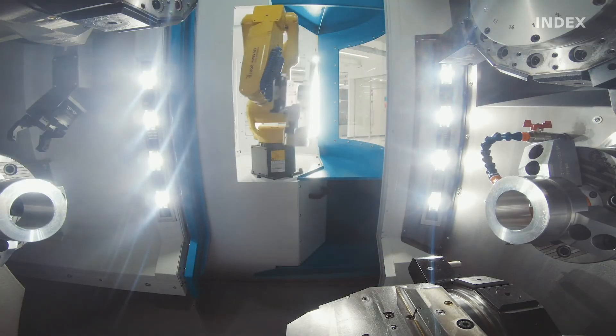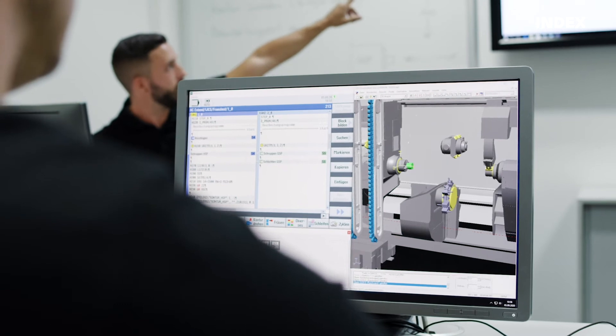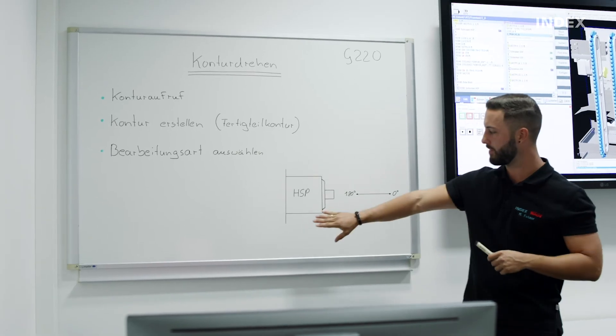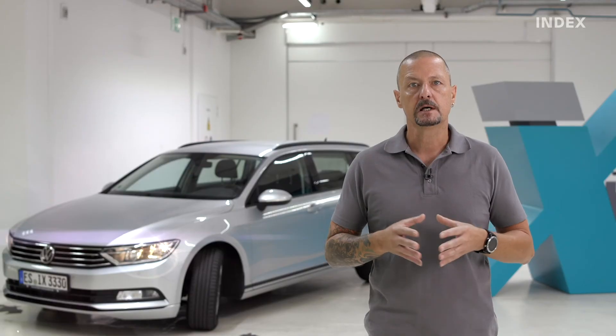High productivity, process security and machine availability require well-trained machine operators. Our training team offers targeted and practice-oriented basic and advanced courses, which can be held in our own classrooms or on-site at your facility.